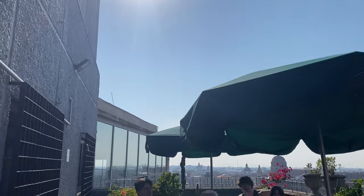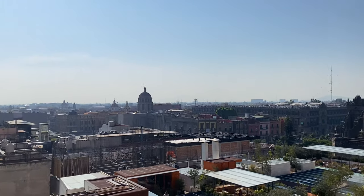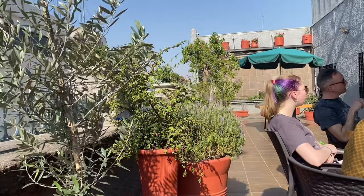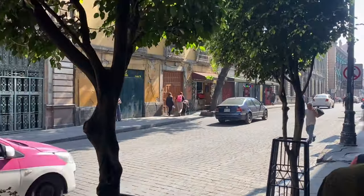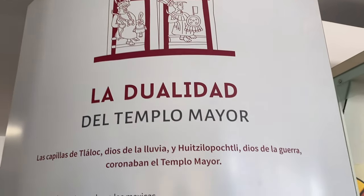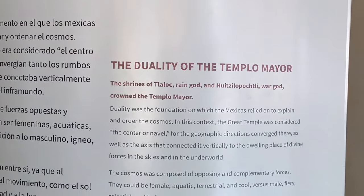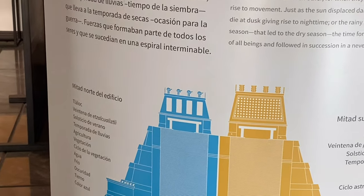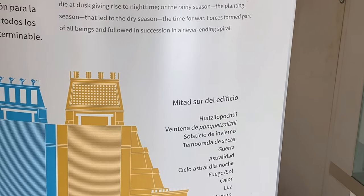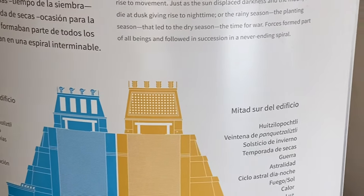Oh my gosh, it's so bright! Apparently this was a shrine for both the rain god and the Warga, and that's why there's two Tlaloc. That's the rain god, that's the Warga.